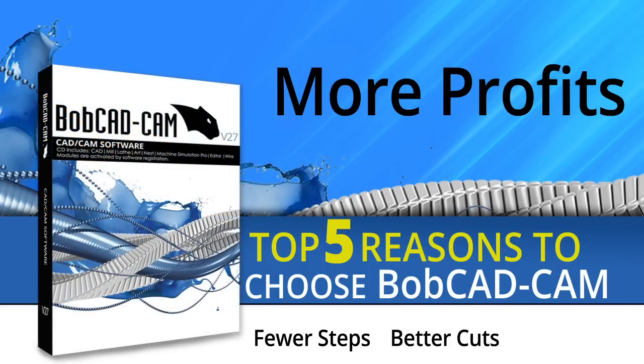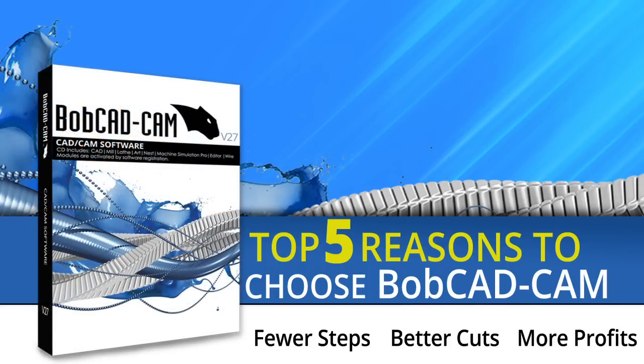Fewer steps, better cuts, more profit. Put Bobcat on your team and grow your business.